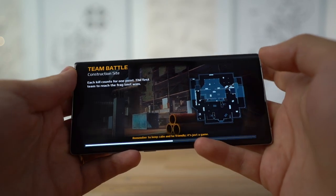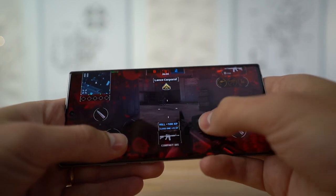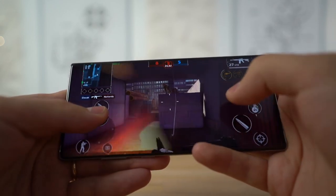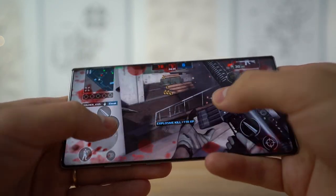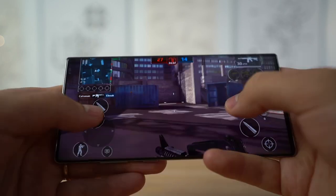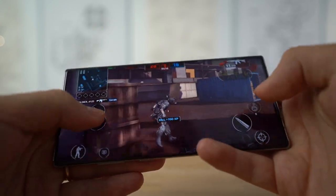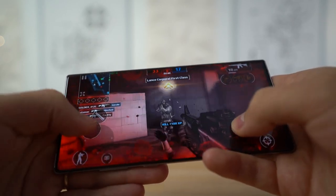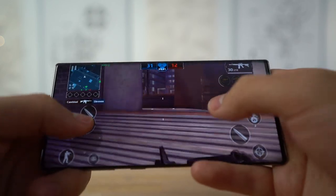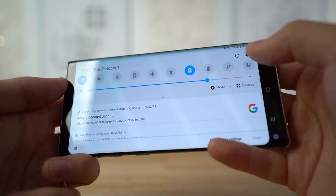Here we are in Modern Combat 5 on the Note 10 Plus. This isn't the most graphically demanding game, but it's definitely pretty fun and feels really smooth so far. The game is easy — the opponents seem to be mostly bots. Overall, this game is playing really well. Feels really smooth, no issues at all. After one hour of gaming on the Galaxy Note 10 Plus, we're at 80% battery life — which is actually really good.